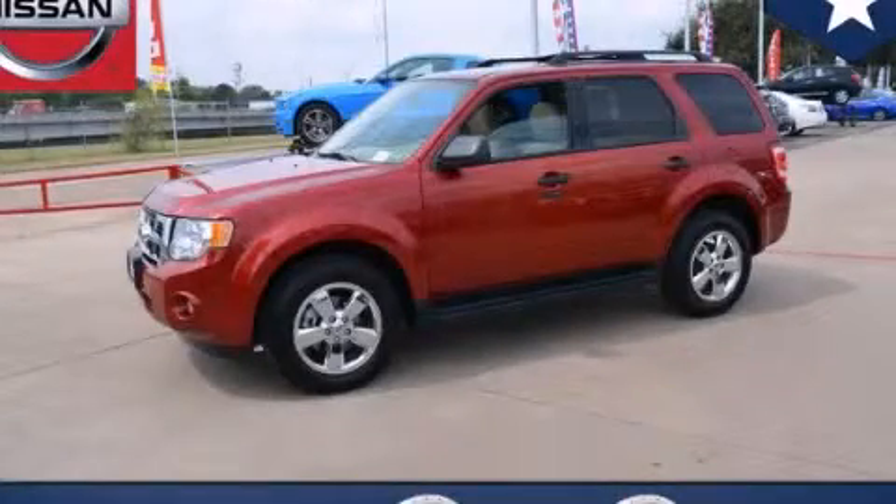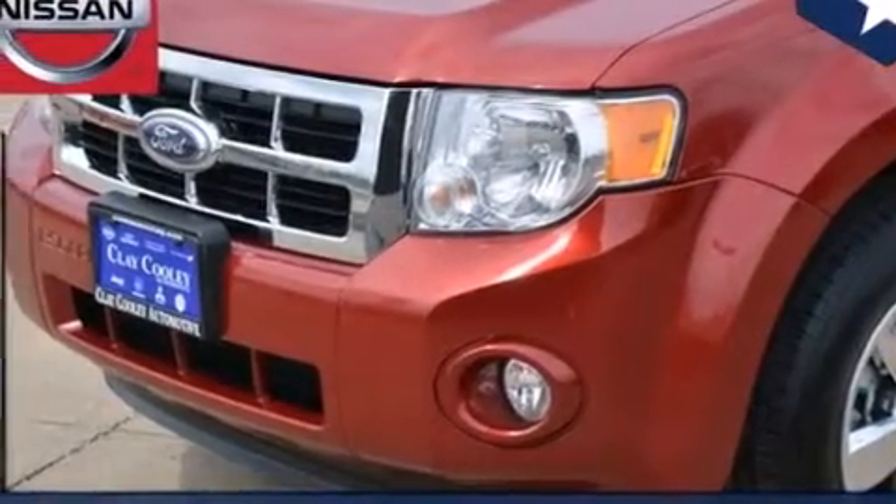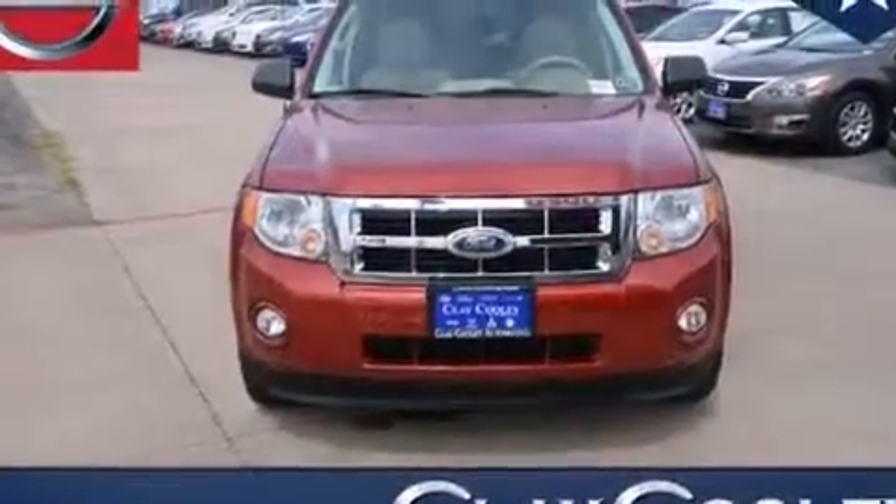This is a 2012 Ford Escape, a car-like ride in space like an SUV. It has a 2.5-liter four-cylinder engine and an automatic transmission.